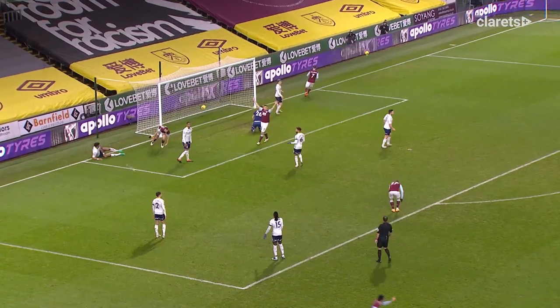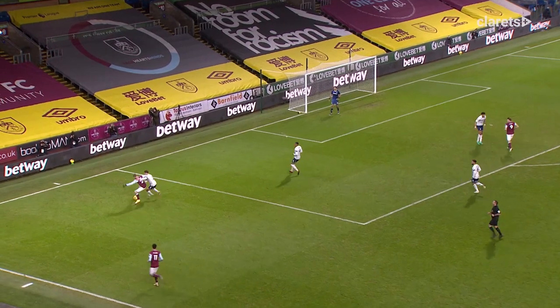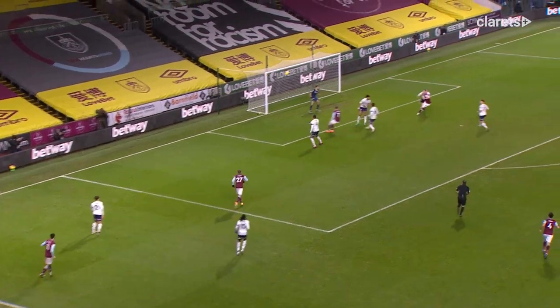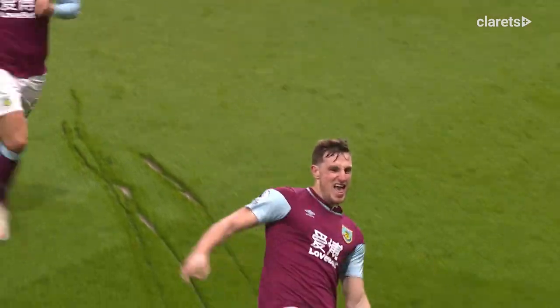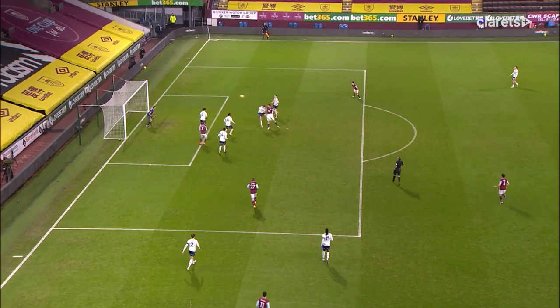It's gone ahead, McNeil with the goal, it's 2-2, deceived the defence. Vidra's running behind the defence, he's got McNeil for company, men in the middle here. If he can get the cross right, looking towards Wood, wins the header — yes! Burnley lead! Chris Wood with the goal, Burnley 3, Aston Villa 2.